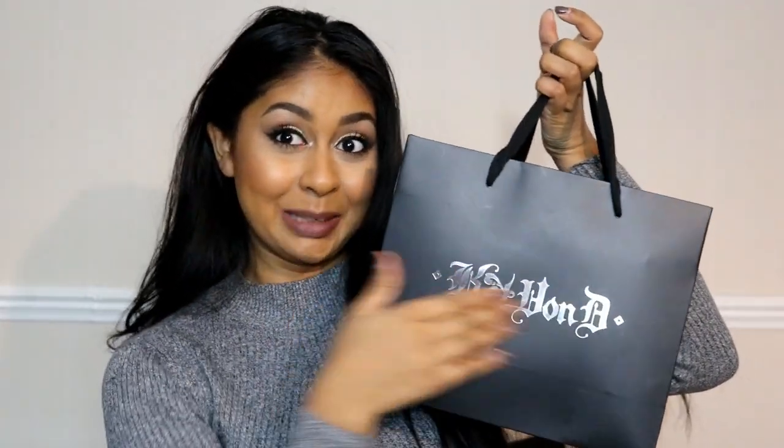I have all my stuff in this Kat Von D bag. I'm so excited! So the first thing that I really want to talk about is this powder that I got from Kat Von D — they have a Kat Von D stand in the Debenhams on Oxford Street.